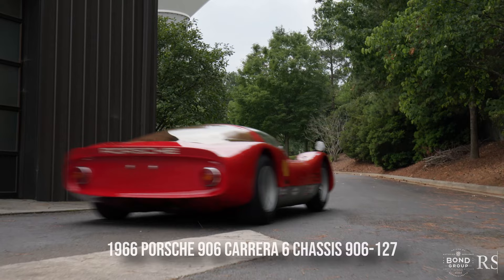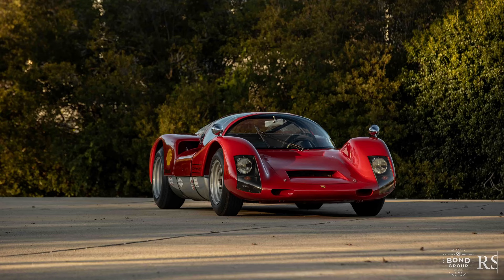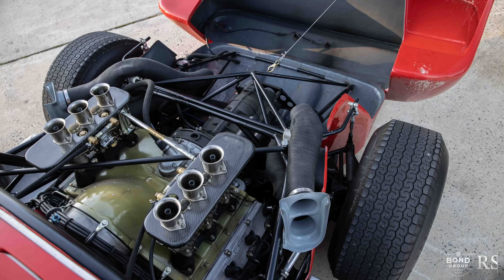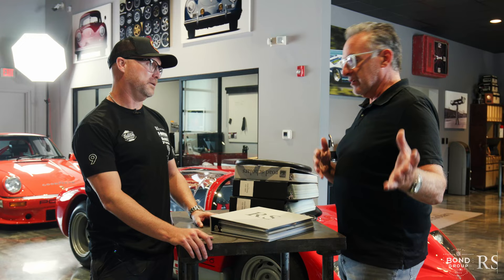Hello everyone, I'm Cam Ingram. I'm with my friend Steven Sirio from The Bond Group. We are here with the star car chassis 906-127 for Bring a Trailer in our second edition of Group P — the first 906 being offered on Bring a Trailer. We brought the 910 last time. This time the crown jewel of these wonderful 10 cars is this 906 chassis 127.